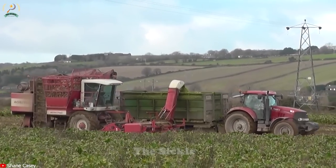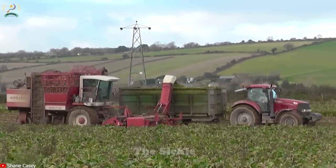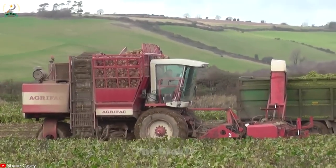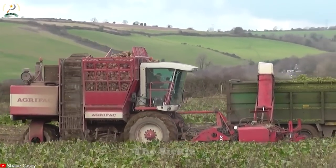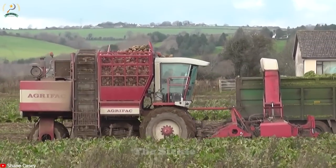Precise cutting and lifting mechanisms effectively separate the beets from the soil. Sorting systems remove impurities like soil, stones and leaves from the harvested beets. This ensures a clean, high-quality harvest, enhancing productivity and saving valuable time.